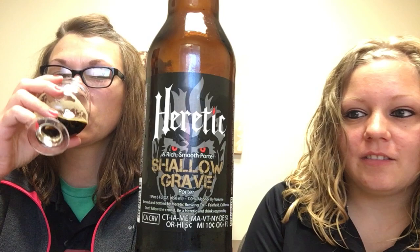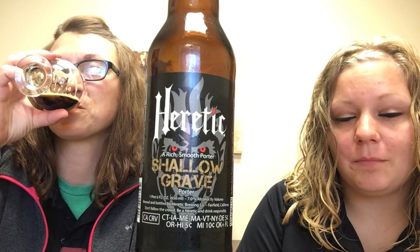Today we have Heretic Shallgrave Porter. It's known for having complex flavors of rich chocolate and caramel. They use a 15-pound total blend of Munich, black patent, chocolate, and crystal malt in this. They also add Cascade and Columbus hops to provide a firm backbone, which is awesome with this.